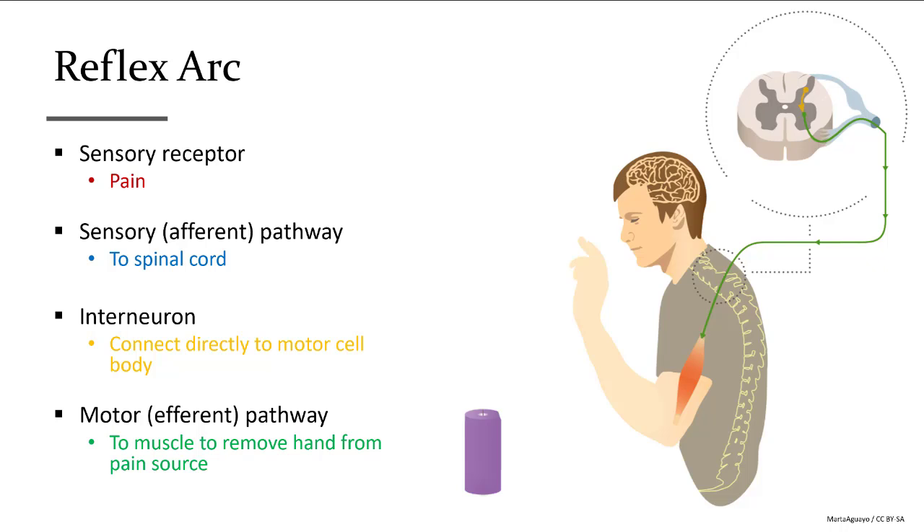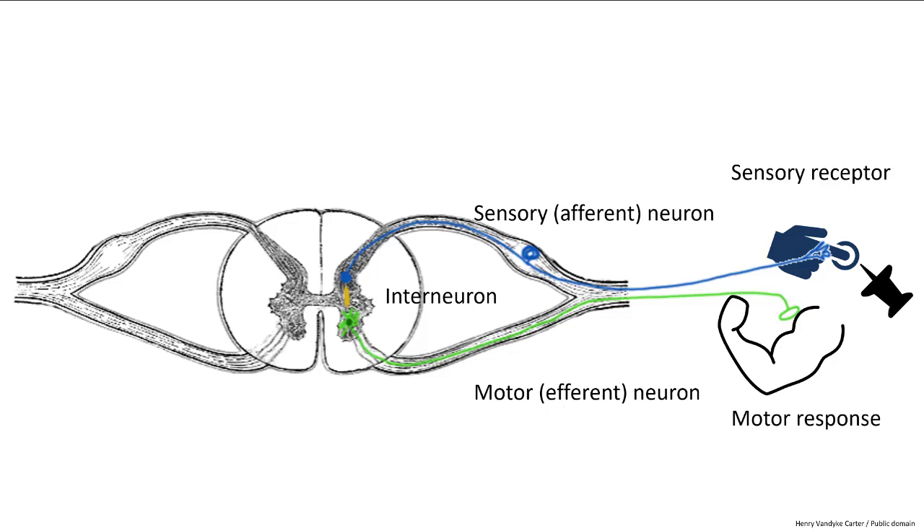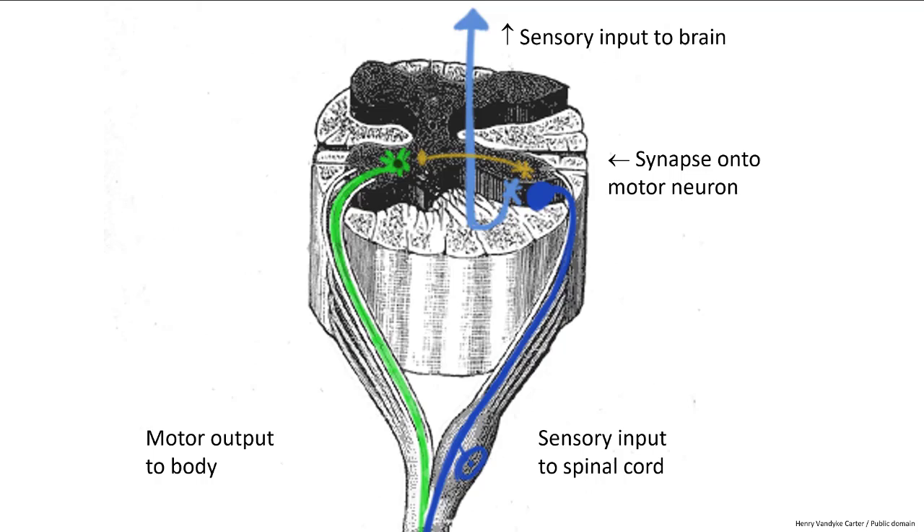The activated motor neuron sends its impulse out via the ventral root to the spinal nerve and ultimately to the effector muscle that moves the hand away from the pain source. The reflex arc begins with the pinprick to the finger, the sensory neuron in blue, the interneuron in yellow, and the motor neuron back out in green. Importantly, the sensory neuron also synapses onto a neuron in the ascending tract to relay the signal to the brain. A person thus receives information about the stimulus — location, type of pain, assessment of damage — but the body part has already moved before conscious awareness occurs.